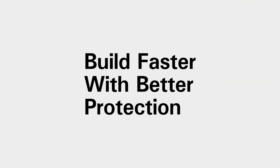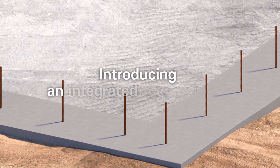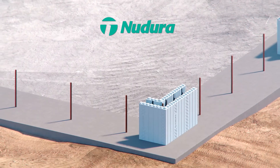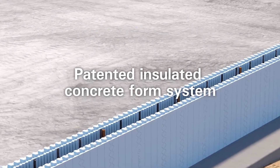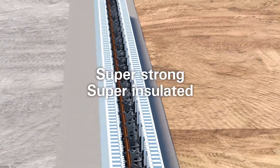Now there's a better way. Introducing an integrated wall solution. It starts with Nudora. Walls are stacked and steel reinforced. Concrete is poured between the forms, making super strong, super insulated walls.